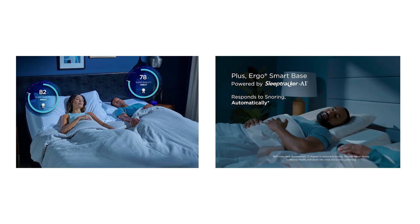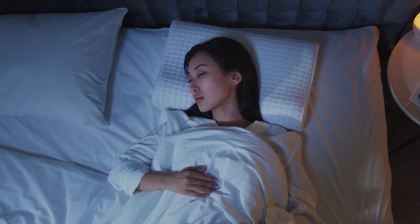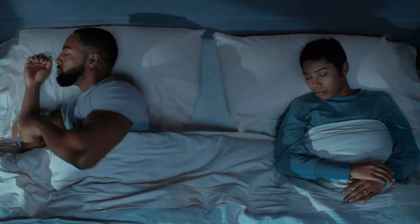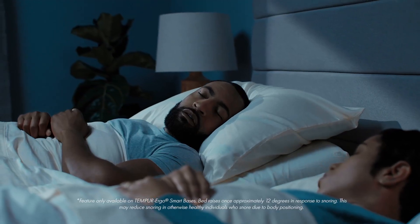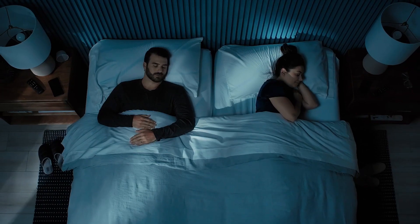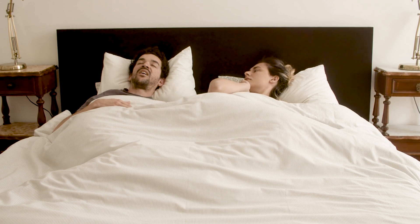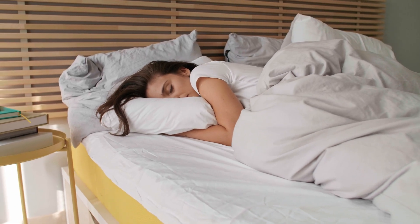Now let's talk about why you might consider buying the Tempur Ergo ProSmart base. If you're someone who takes your sleep seriously and is always looking for ways to improve it, this bed base is designed to do just that. The Sleep Tracker AI technology alone sets it apart from other adjustable bases, giving you the ability to monitor and improve your sleep patterns in ways that no standard bed base can. Whether you struggle with snoring, inconsistent sleep, or just want to optimize your rest, the Tempur Ergo ProSmart base takes a lot of the guesswork out of the process.